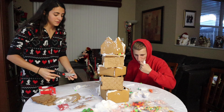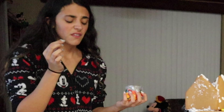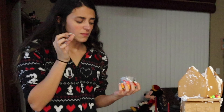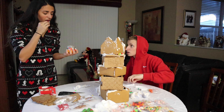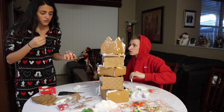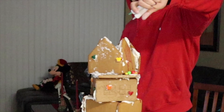Starting off with the little Mickey heads. You think they're good? I don't know, that was not good.